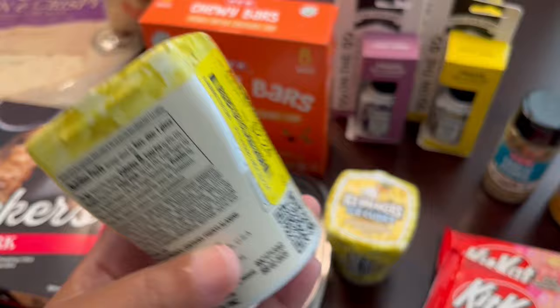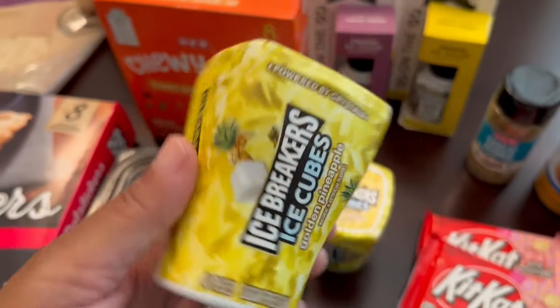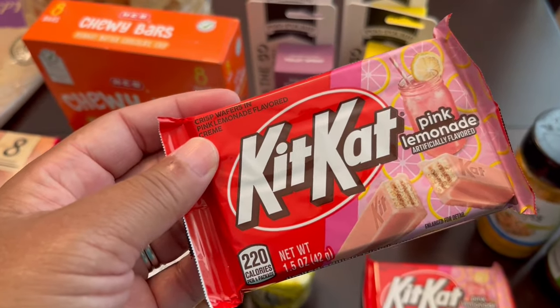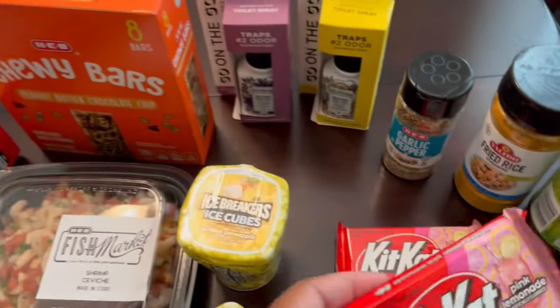I found some clearance items. These Ice Breakers were on clearance for $2.24 each — originally $4.49 — and the flavor is golden pineapple, so I got two of those. I also grabbed two of these pink lemonade Kit Kats on clearance; they were 67 cents each.